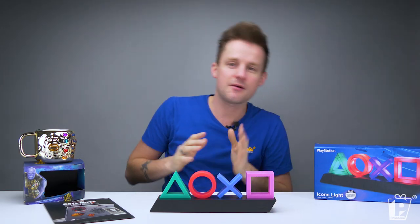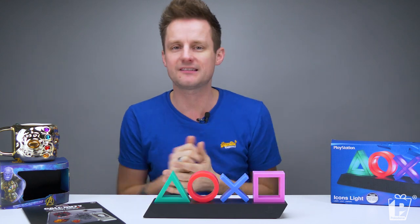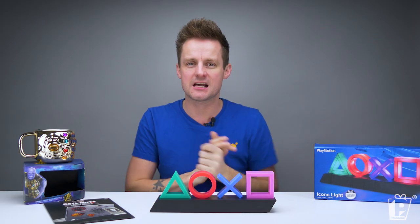Very smart indeed. On the side you have the on button with three modes: you can have it on, you can have it phasing, or you can have it sound reactive — but they all look best in the dark.